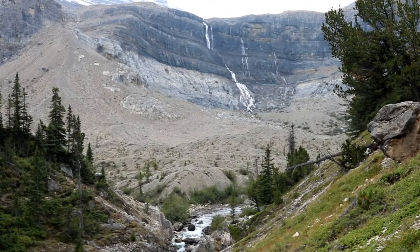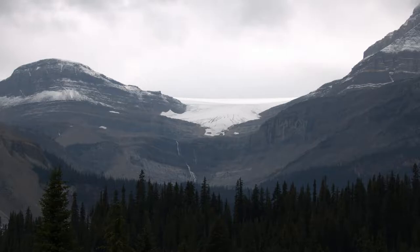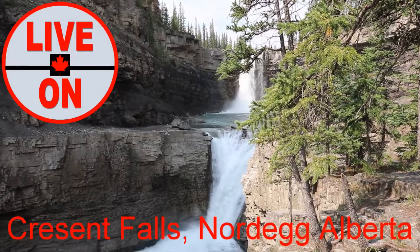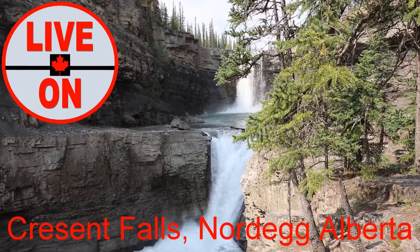One last look back at the waterfalls. Here's a picture of Bow Glacier and the falls from the parking lot. If you enjoyed this video, please give it a thumbs up and subscribe if you'd like to see more. Next week we'll be visiting Crescent Falls near Nordek, Alberta. Cheers!